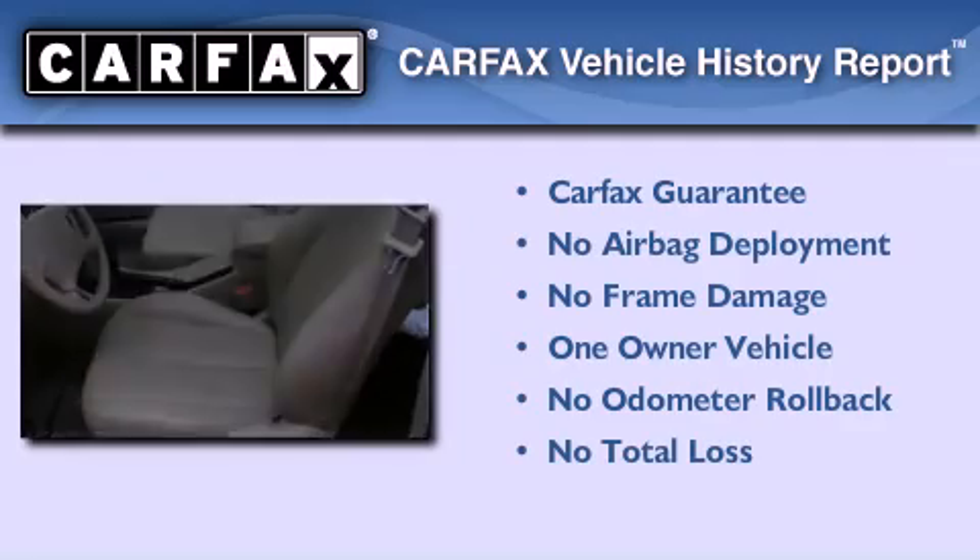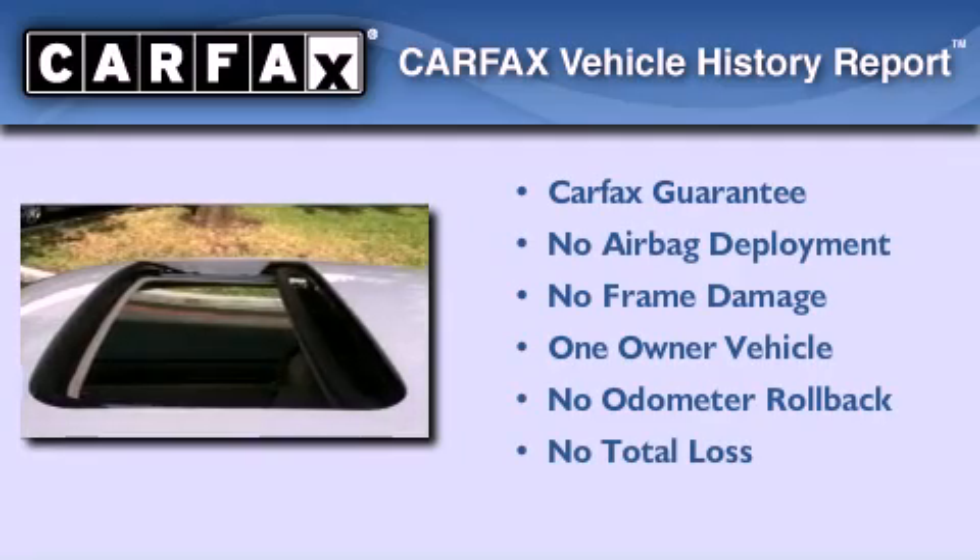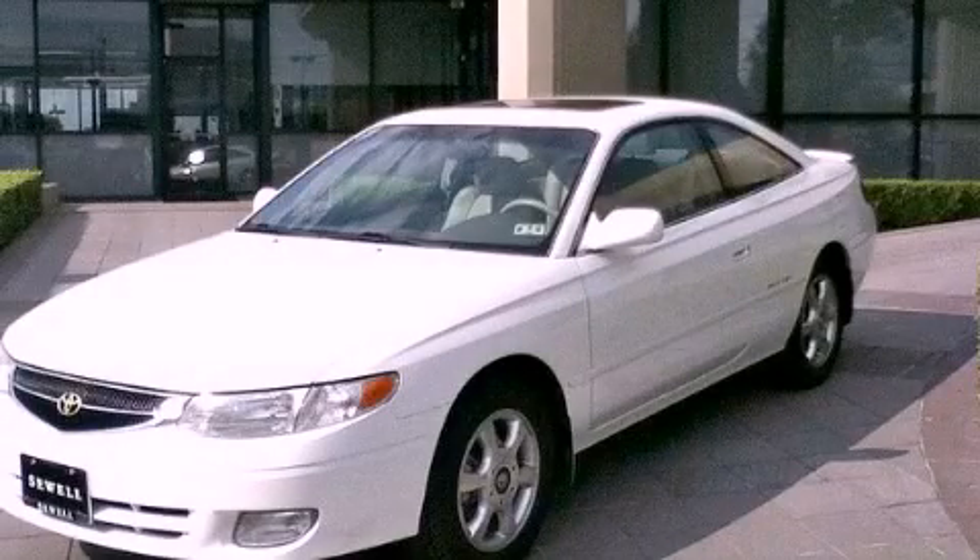This convertible has had only one owner, and it qualifies for the Carfax Buy Back Guarantee. Please call us today for more information on this great vehicle.